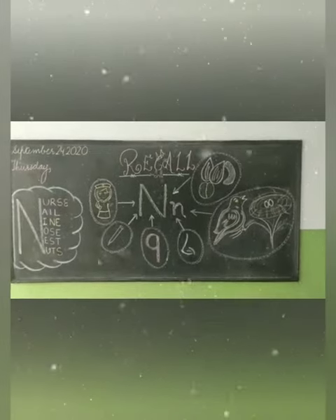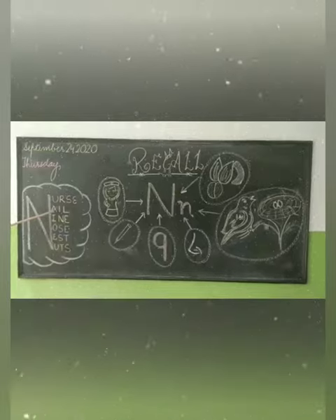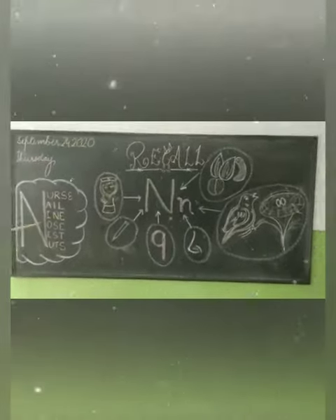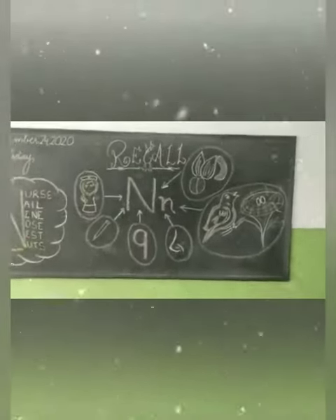Let's recall the things used in the story: nuts, nail, nose, nest, nuts.